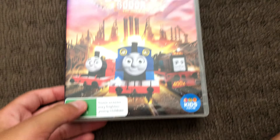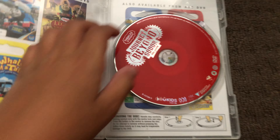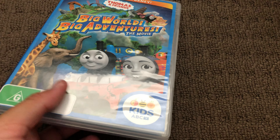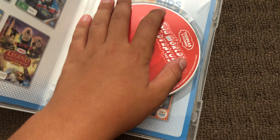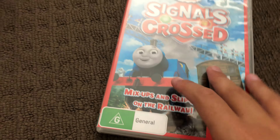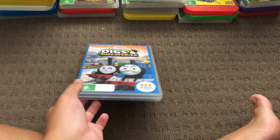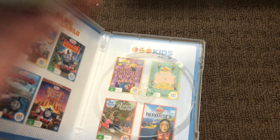Next up are several more copies of The Adventure Begins 2016 DVD. Here's the front, the spine, and the back for each one. Here's the disc and that's the inside.